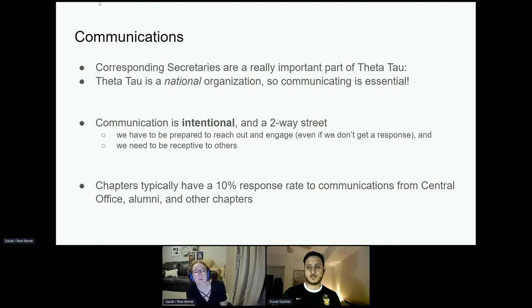Corresponding secretaries are a really important part of Theta Tau. Theta Tau is a national organization, and communication is essential to keep us functioning. Communication is intentional — it is a two-way street. We have to be prepared to reach out and engage, even if we don't get a response, and we need to be receptive of others. Chapters typically have about a 10% response rate for communications from central office, alumni, and other chapters.